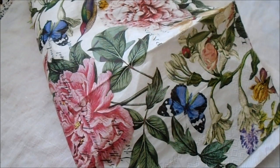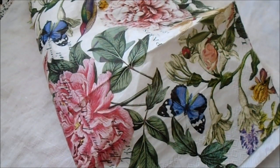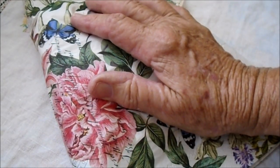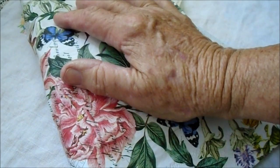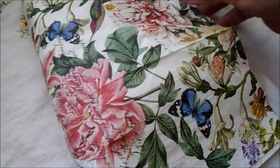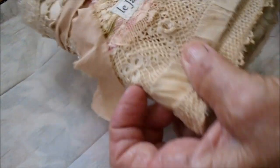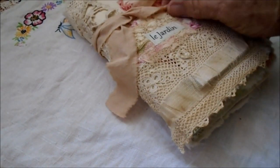Hello everybody, this is Lilar in Hawaii. I'm just being quiet a little bit because the birds are chirping outside my window, and maybe you can hear them. This is my finished French garden cottage book called Le Jardin, and I'm wrapping it when I mail it. I'll be wrapping it in this napkin that I bought in France. I'll take that out so you can see it, and move it so I don't rip it.